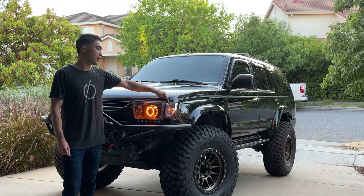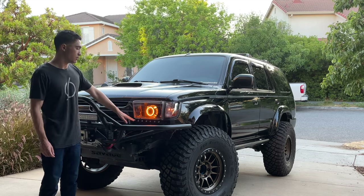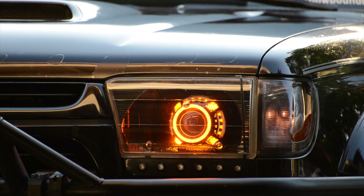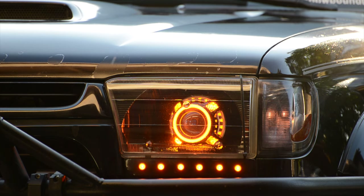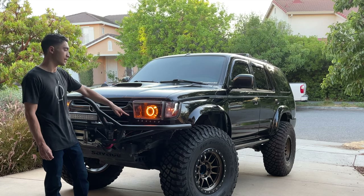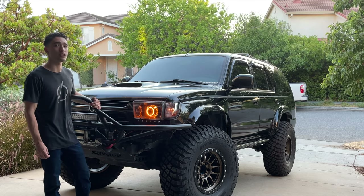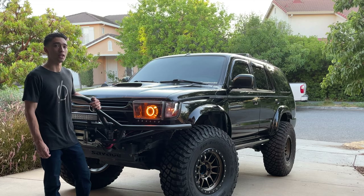You probably also saw these turn signal filler panels underneath. I got these from SRQ Fabrications — it's just a row of LEDs. They also do paint match; they can do any color filler panels that you want. These things are awesome, especially for you guys that are running aftermarket bumpers like this that get rid of the stock turn signal location. These have worked amazingly.